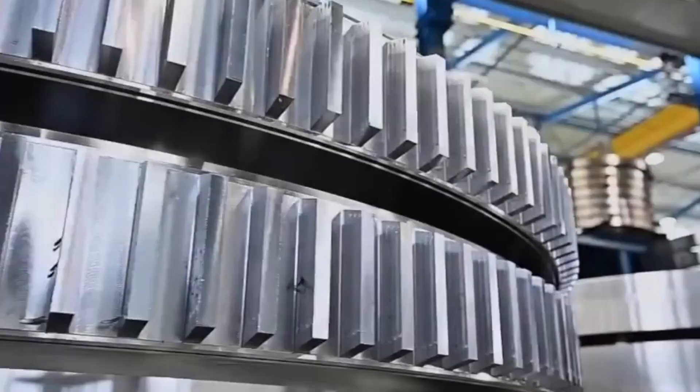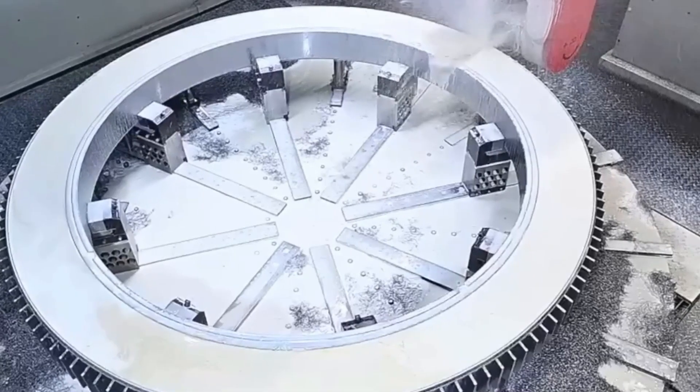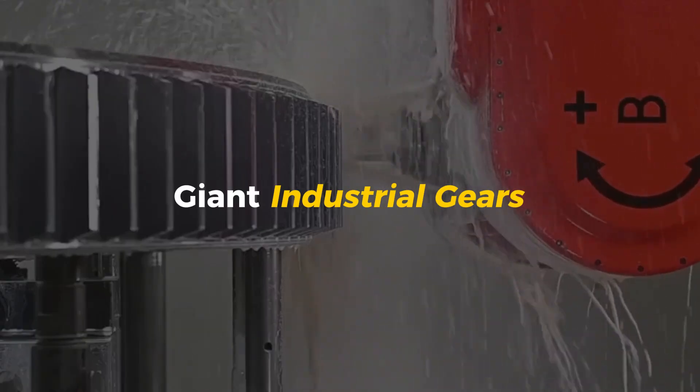So how do they do it? What does it really take to build something this powerful, this perfect? Let's go inside the world of giant industrial gears. The birth of a giant.